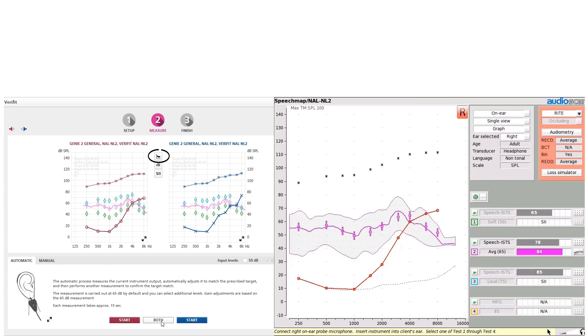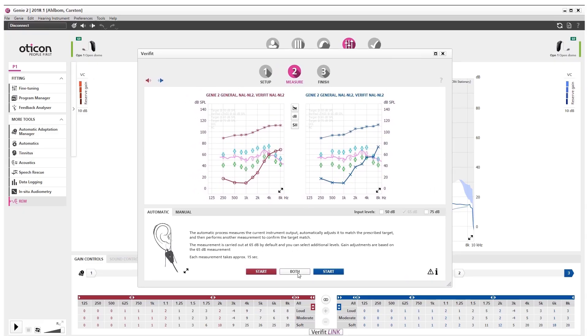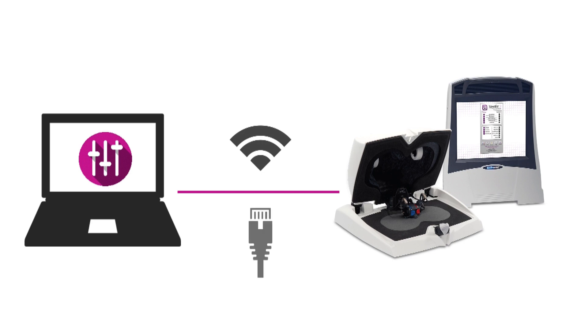You will still have access to percentiles and the speech intelligibility index. Furthermore, you can maintain control over the fitting with the option to manually fine-tune and verify the fitting, offering further personalization to your client. VeriFit link is a communication link that allows VeriFit systems to seamlessly interchange data with Genie 2, either wirelessly or through a network cable.